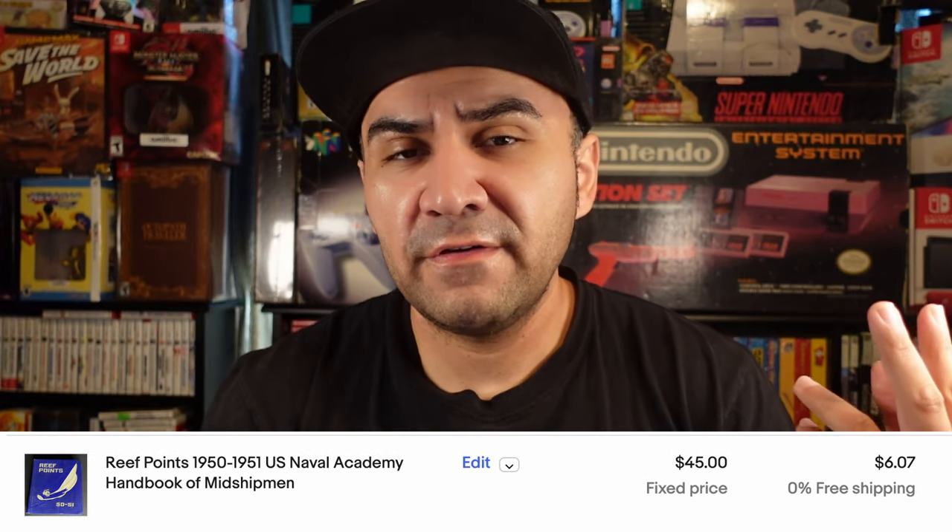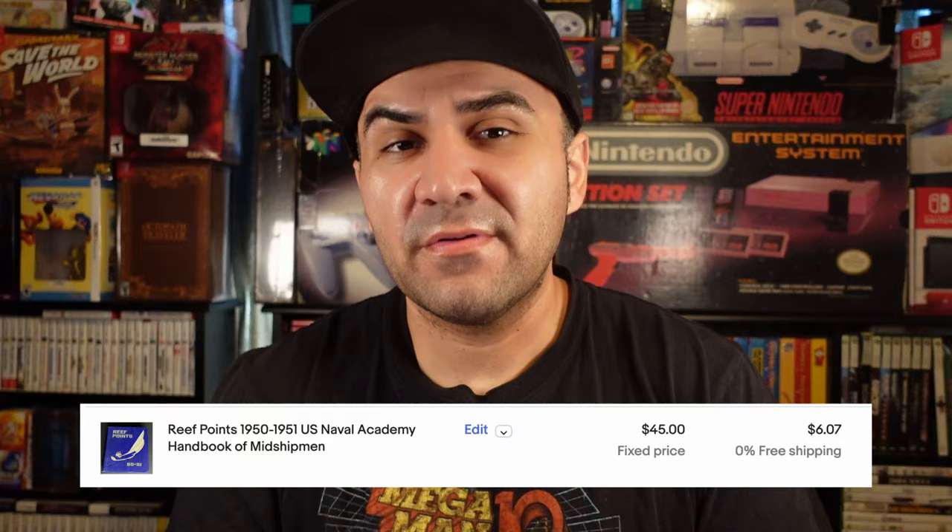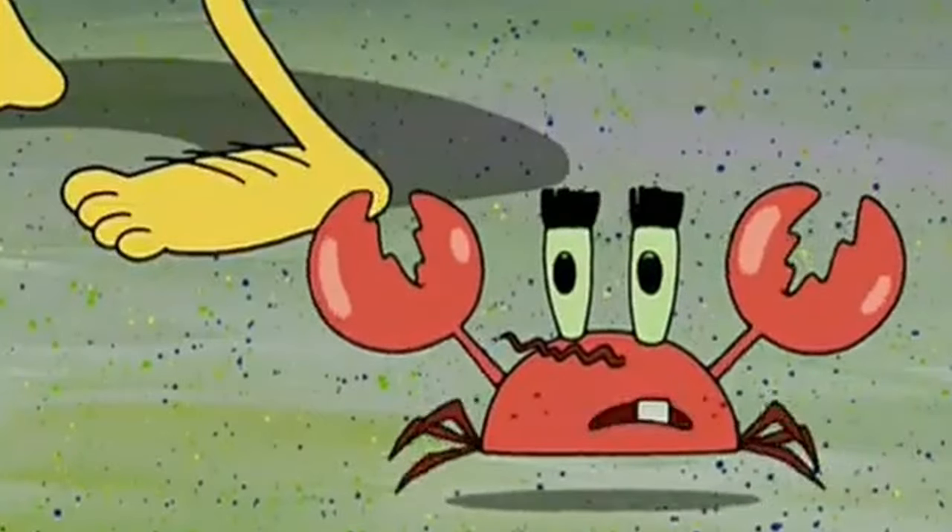On top of that, I found a hidden bolo I had no idea about — Reef Point Books, which are a bolo to be on the lookout for. I sold two out of the three I found for over $50 each, and I still have one left. I had missed something earlier that morning — I think it was a Nintendo — but I didn't give up and kept going, which led to this amazing find. That's why it's my number four.